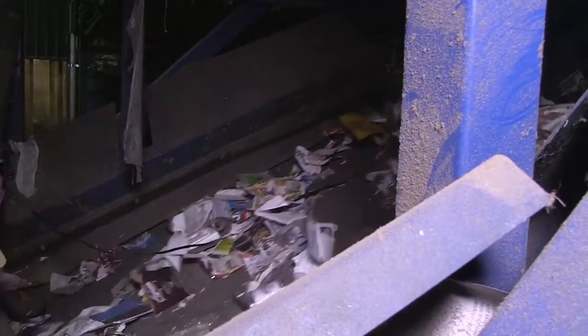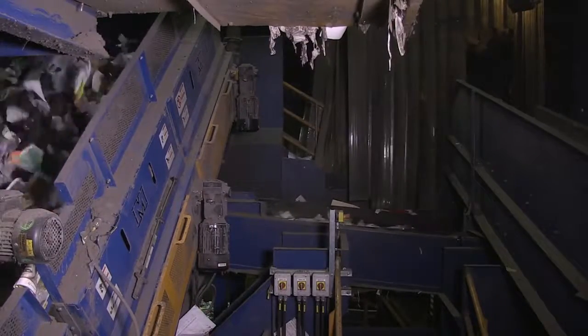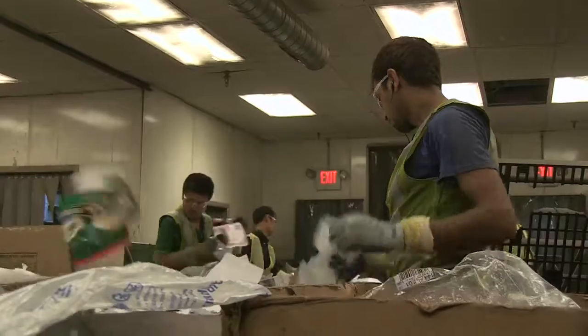We call paper like newspaper and office paper 'fibers.' These items float on top of the screens while containers like plastic bottles and metal cans bounce down the hill. The fibers head for a conveyor where workers pull out boxboard and cardboard for separate recycling, and pull off any trash that might have sneaked by the first steps.